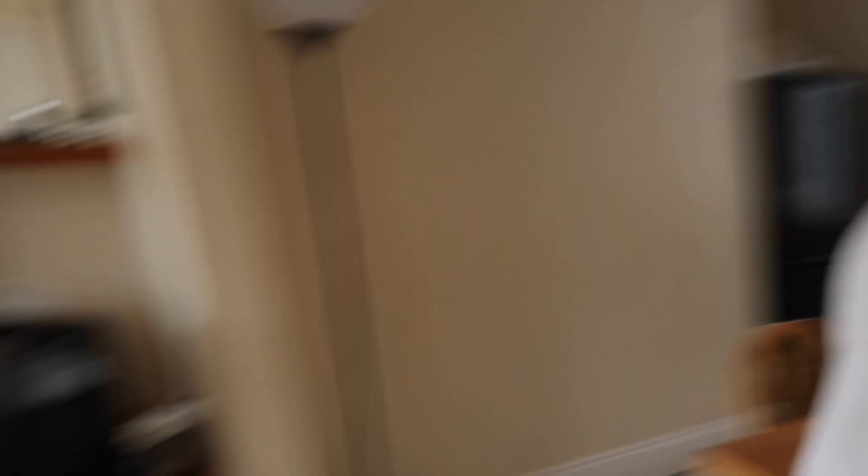Also, I forgot to say — this wee candle thing: I bought some potpourri from IKEA the other day. Talk about renewable energy.